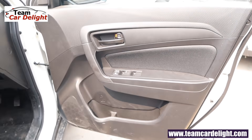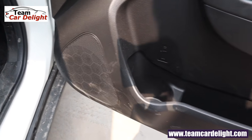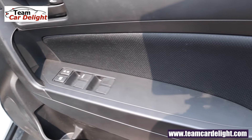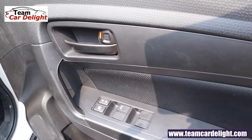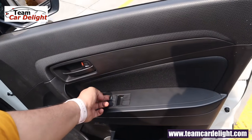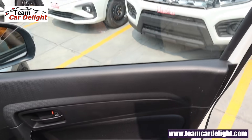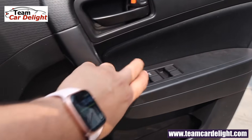The front door has an all-black finish. We get speakers, a bottle holder, and a door pocket. There are no tweeters but you can get them later on. The inside door handle is in black color. We get a fabric finish on the door which looks extremely premium. There are all four power windows with the driver's side power window having auto up and down with anti-pinch. We also get a power door lock switch on the doors.